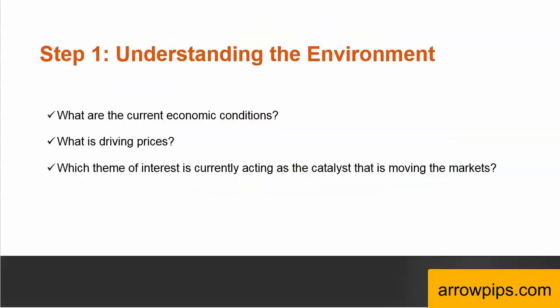The first step in your trading plan should be to understand the current financial and economic environment. What are the current economic conditions? What has been driving prices? Which theme of interest is currently acting as the catalyst that is moving the markets? You can't trade or invest successfully and consistently unless you are able to answer these questions and understand the overall sentiment. Imagine you are a Navy SEAL or a Special Forces Commando sent on a mission in a foreign land. Do you just rush out shooting randomly around you? You are not Sylvester Stallone in Rambo. What actually happens in reality is that you spend a significant time in preparation, planning, and understanding the environment.